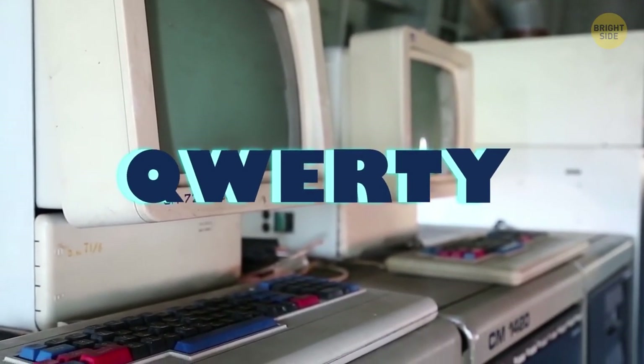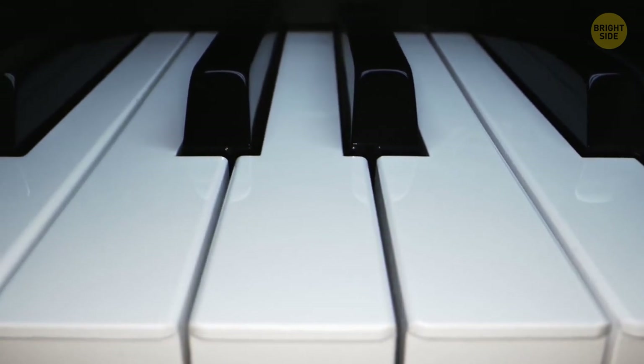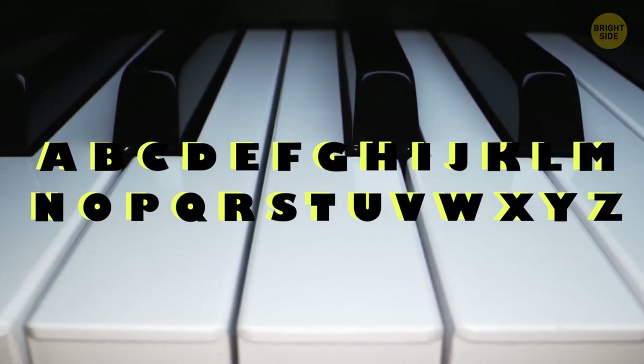QWERTY was invented back in the early 1870s. Before that, the first keyboards were piano-like with two rows of characters in alphabetical order.